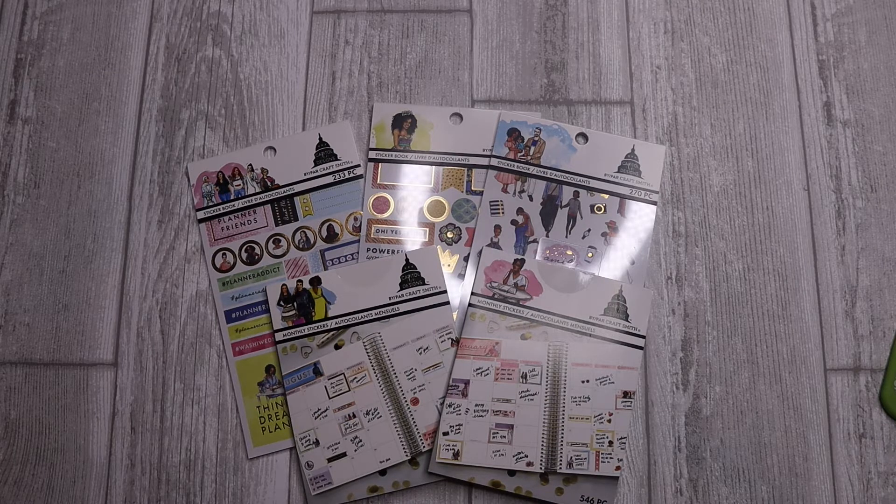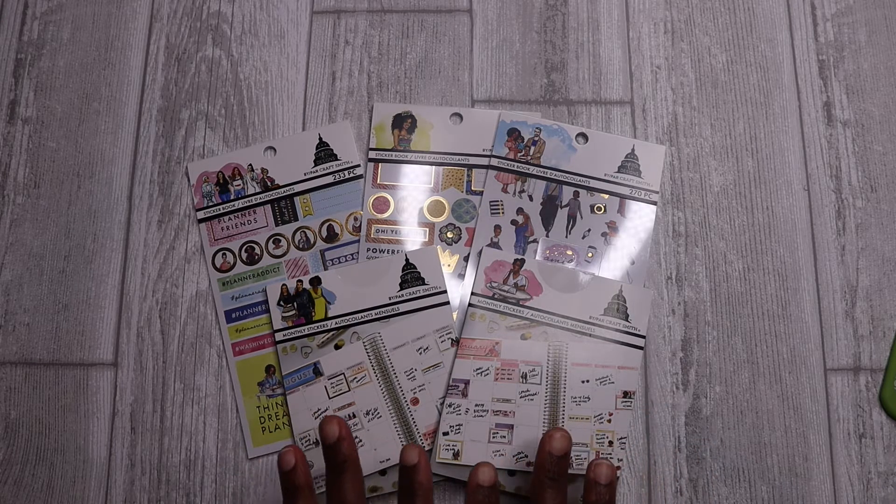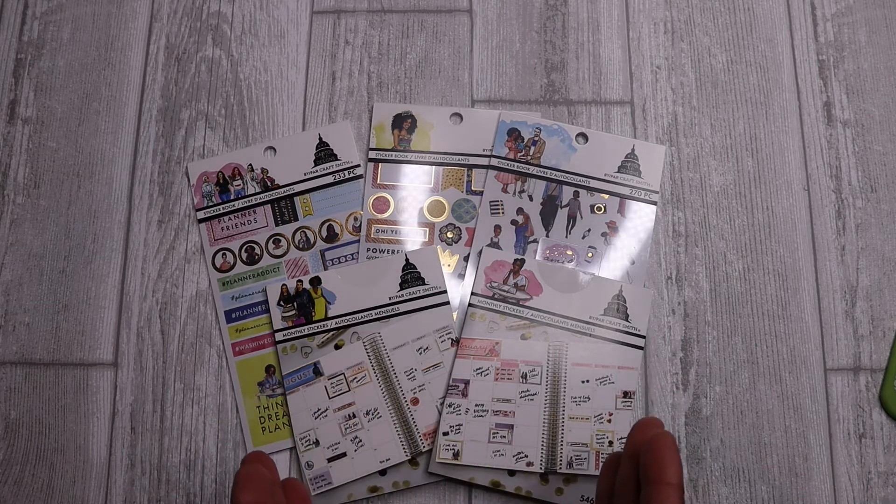This is an African-American owned business that is currently in the Michaels stores, and she provides a full array of different planning products for individuals to purchase — stickers, which is what I purchased, but she also has a lot of great novelty items: mugs, a drinking cup, lanyard, decals, just all kinds of really cute things that show a diverse range of characters.